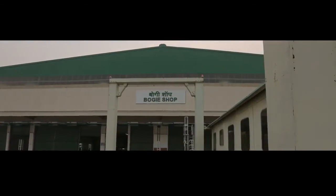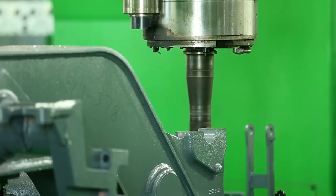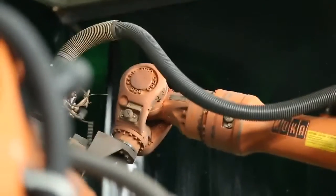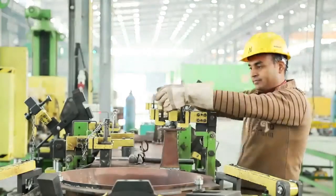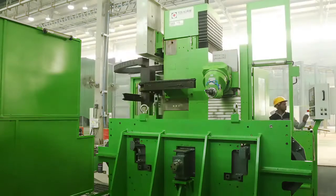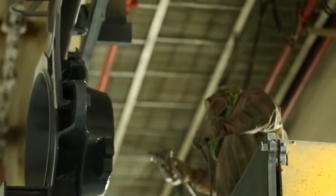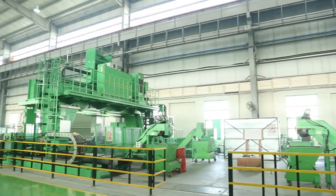Bogey fabrication starts with profile cutting on underwater plasma. Profile-cut components are machined and formed on edge milling and press brake machines respectively. Bogey frame and bolster fabrication is done on an automated bogey fabrication line, where components are pre-tagged to fixtures and then welded using robots. Bogey frames and bolsters are then machined on high-productivity bolster and five-axis bogey frame machining centres. This line is capable of producing two coach-set bogeys per working shift.